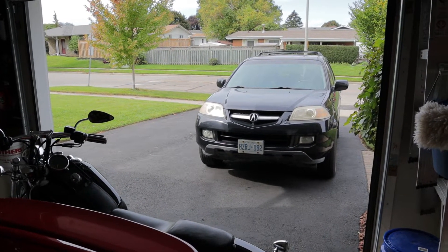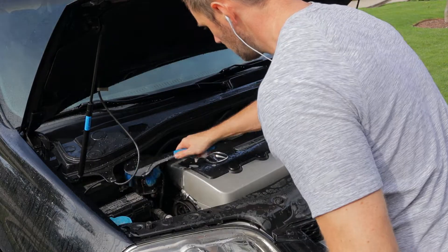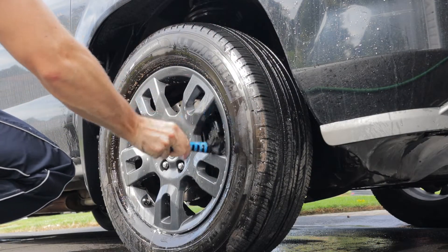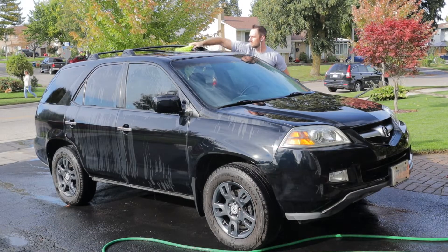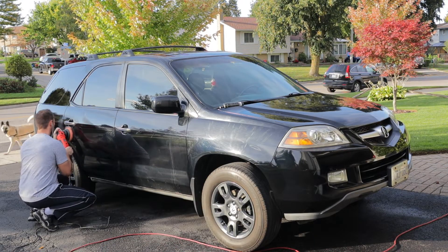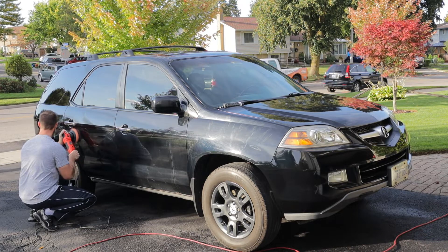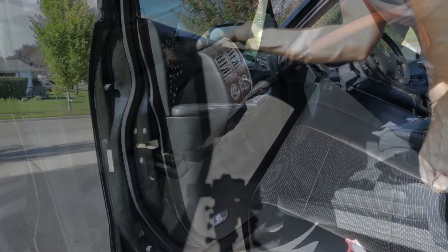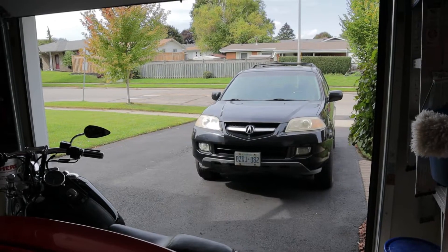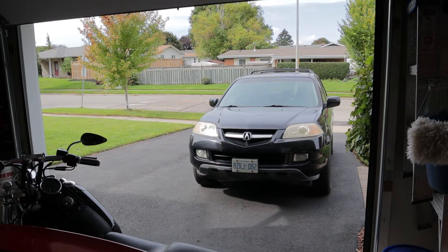Today we're gonna be getting this Acura MDX ready for sale, so obviously detailing is a big part of that — that's gonna be the first step. We're worried about first impressions. If somebody's gonna come and look at this thing, we want to make sure they start off liking it. A good fresh detail is a good way to do that. We don't have to go crazy — no hardcore paint correction or deep cleaning, just make it presentable.